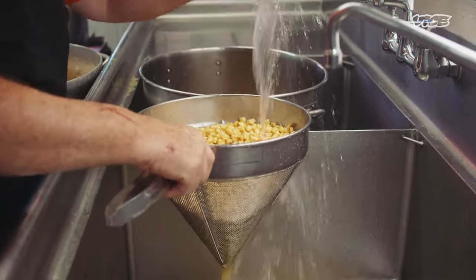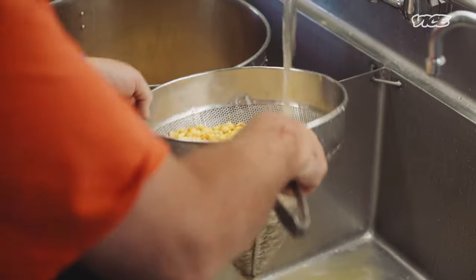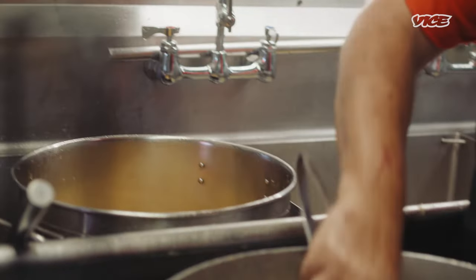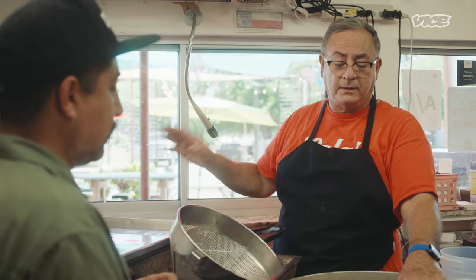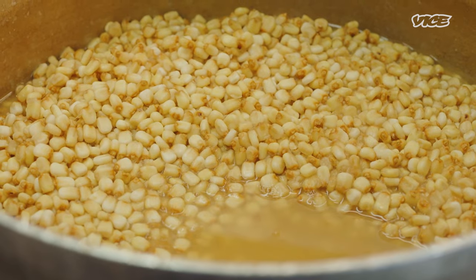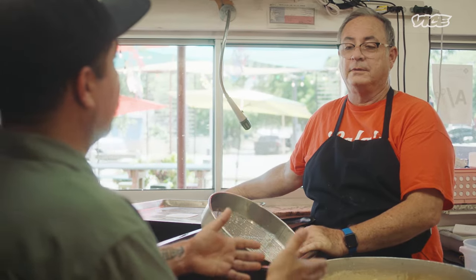Nice to meet you, Francisco — Paco. Nixtamal is the ancient process that the Aztecs came up with, using calcium carbonate, or cal. They use the cal and cook the corn, let it sit overnight and rest, then wash it, and now we're going to grind it. It just feels good to be able to continue that legacy and that process — using corn, nothing out of a bag around here.